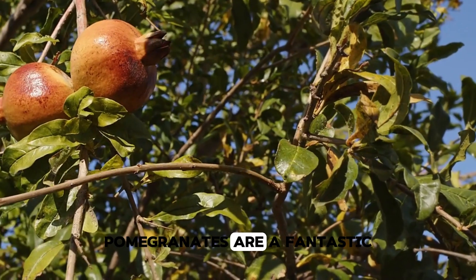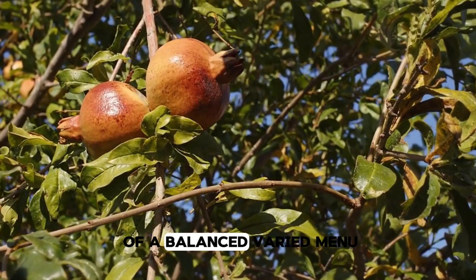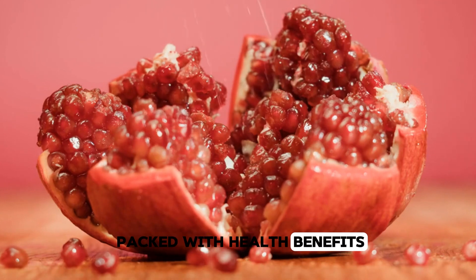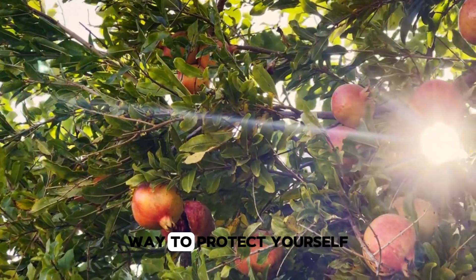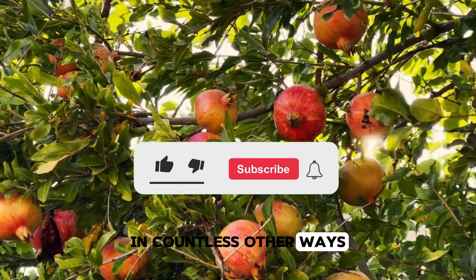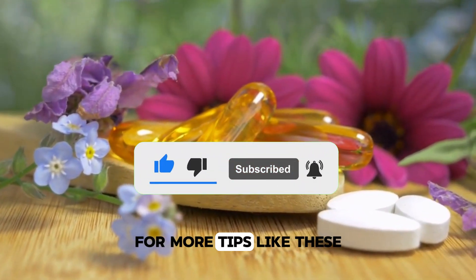While pomegranates are a fantastic addition to your diet, enjoy them as part of a balanced, varied menu. The next time you're craving a snack that's both delicious and packed with health benefits, reach for a pomegranate. It's not only a tasty way to protect yourself against blood clots, but it also supports your overall wellness in countless other ways. And don't forget to subscribe to HealthAC for more tips like these.